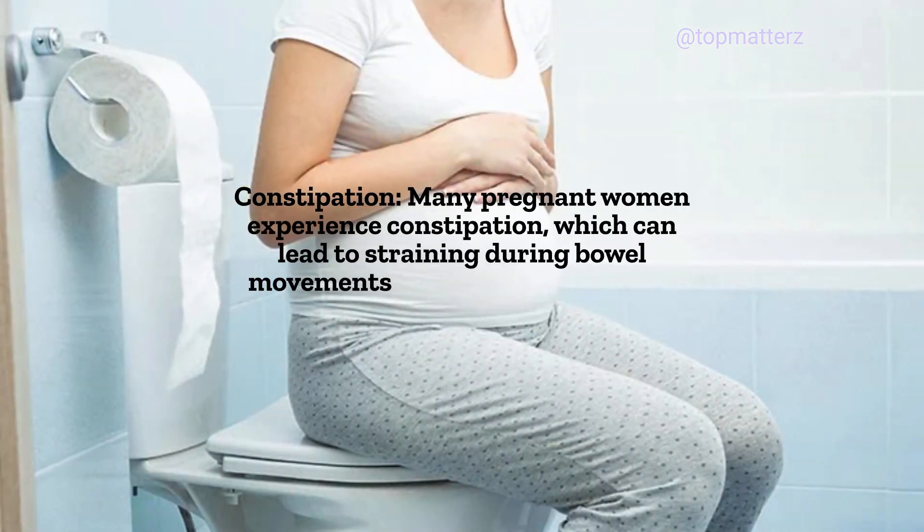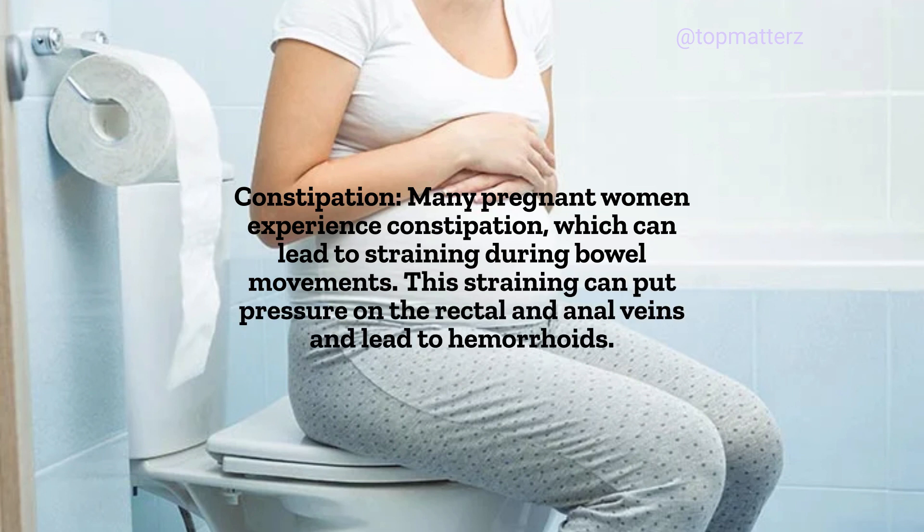Constipation: Many pregnant women experience constipation, which can lead to straining during bowel movements. This straining can put pressure on the rectal and anal veins and lead to hemorrhoids.